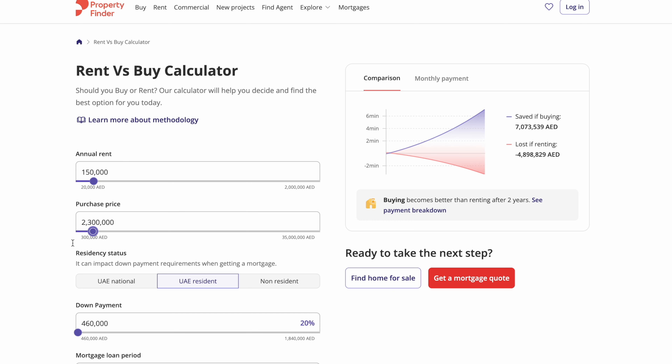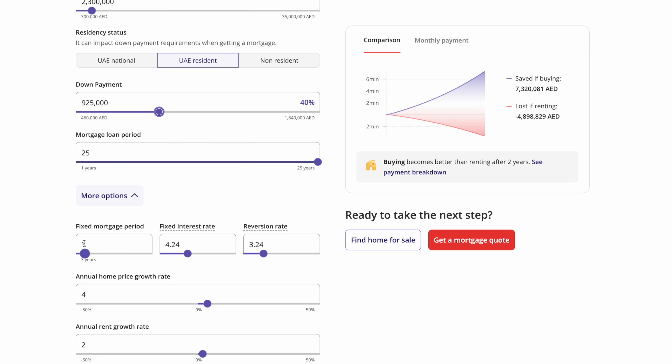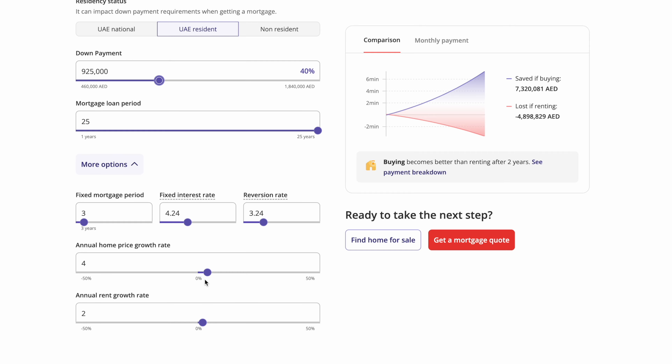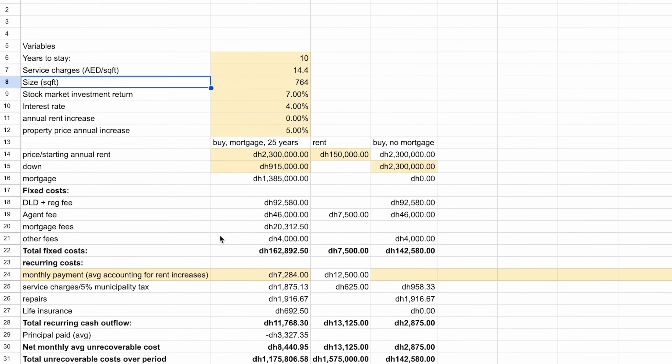Property Finder has a calculator where you can input the rent, the purchase price, and other details to estimate how long you need to stay for buying to make more sense. However, I found this calculator is not adequate — it doesn't consider absolutely everything — so I made my own calculator.